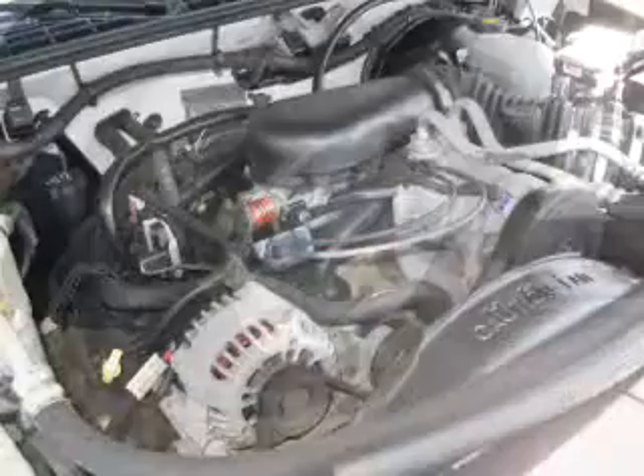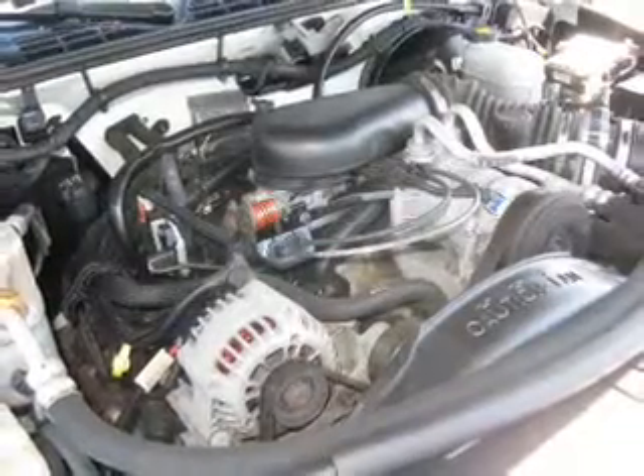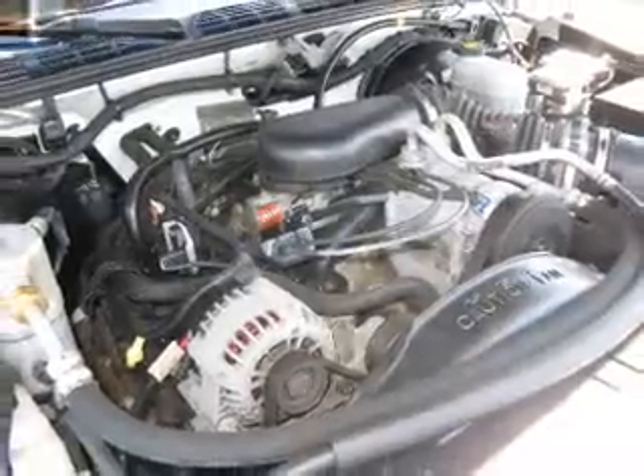Power door locks, power windows, cruise control, and AM-FM stereo. Power steering and air conditioning.